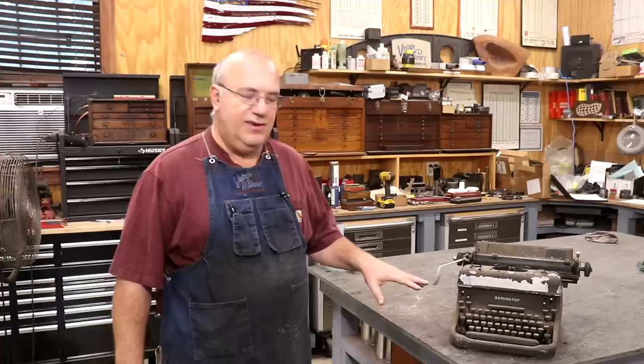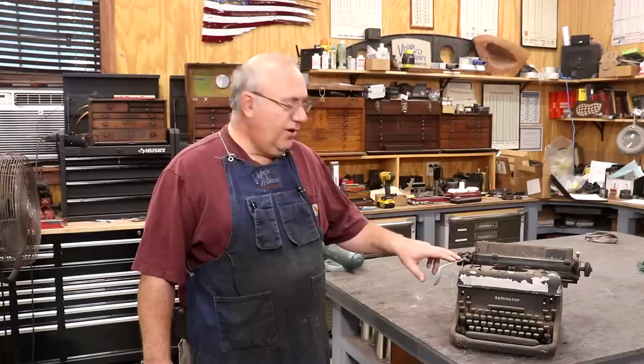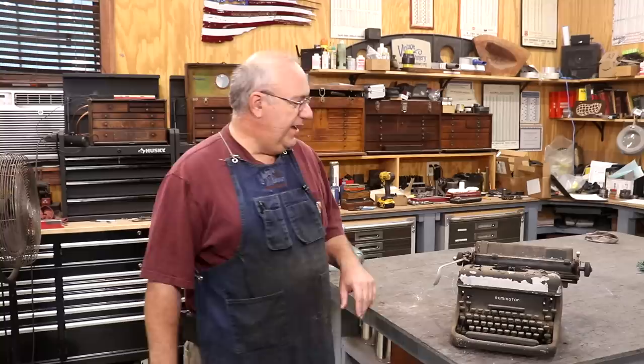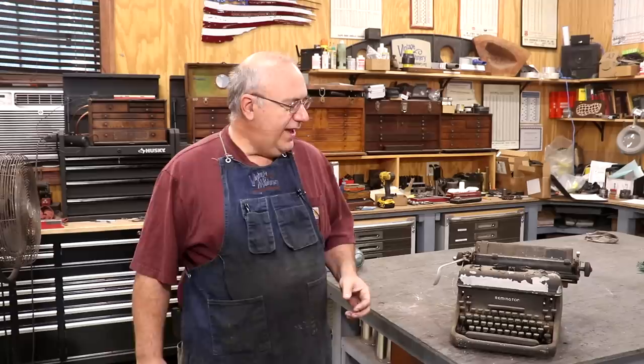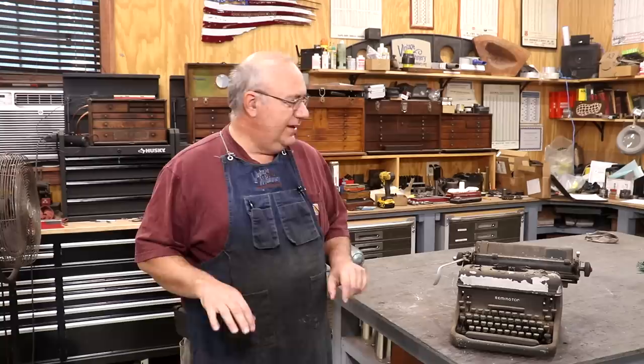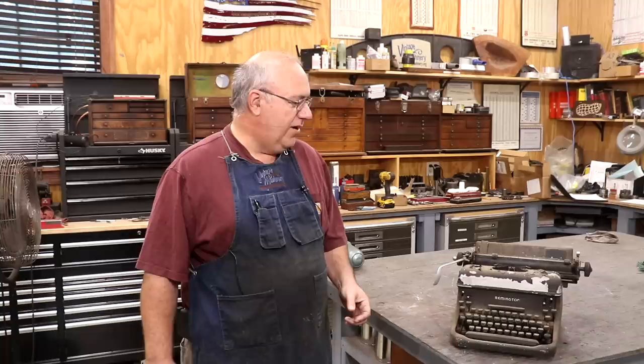He used it up until about 1982 when they computerized the drug store, and then labels were printed on a printer like you'd see today. They kept this typewriter in the drug store for many years as a backup in case the computers went down, though it wasn't used very much. When he retired and sold the business, he brought it home and stuck it in a shed out back where he keeps his lawnmower. My wife decided she wants a typewriter — she wants to type letters and envelopes. The inspiration came from a viewer who sent me a letter with a typed envelope. She remembered her dad had the old typewriter from the drug store, so we went and dug it up.